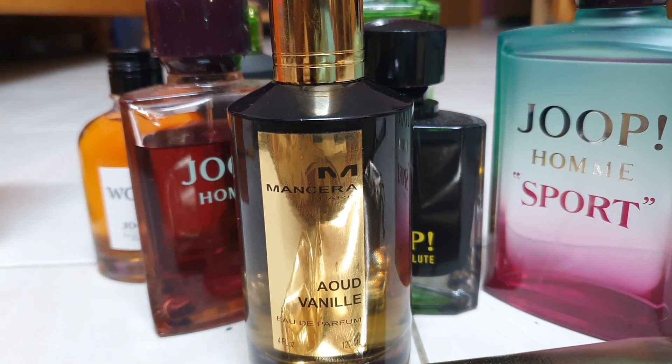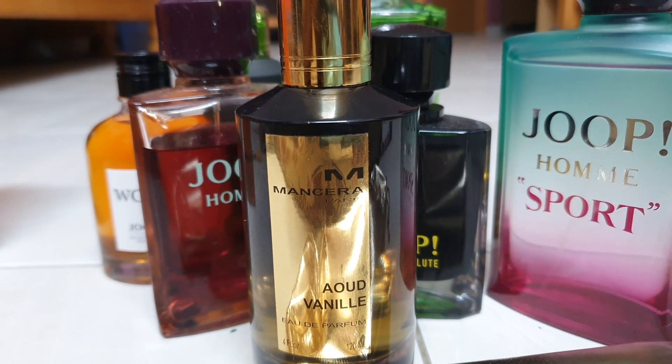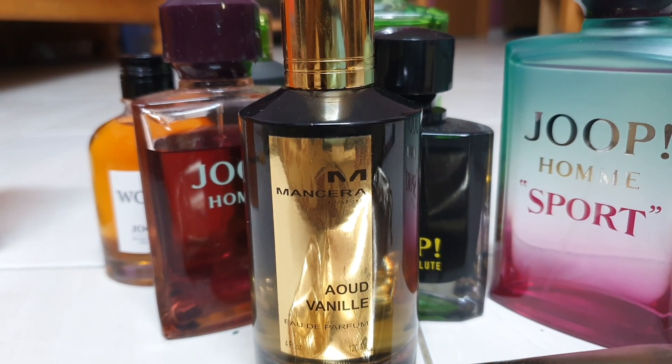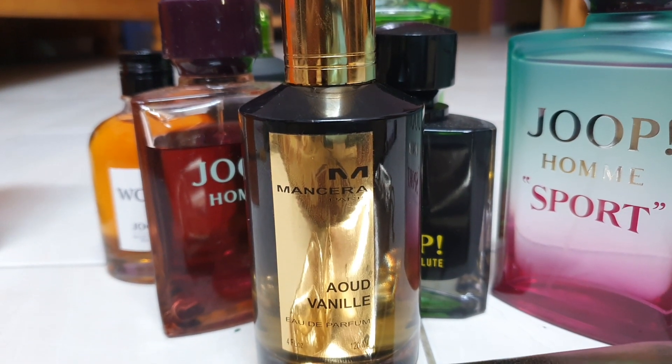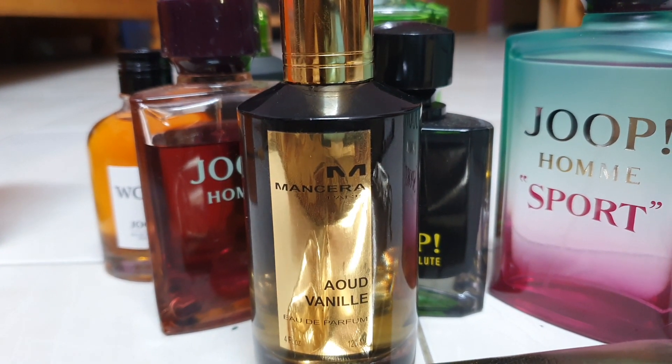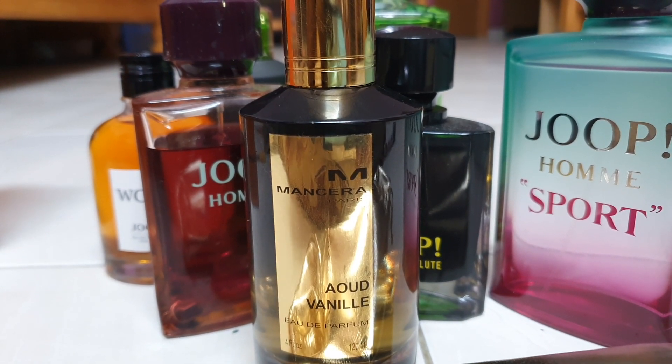Those sweet party kind of perfumes — like Paco Rabanne 1 Million — are cloying and more sweet. They go in that style. So this is still sophisticated, always using oud. It's oud and vanilla, not too sweet, not over the top.